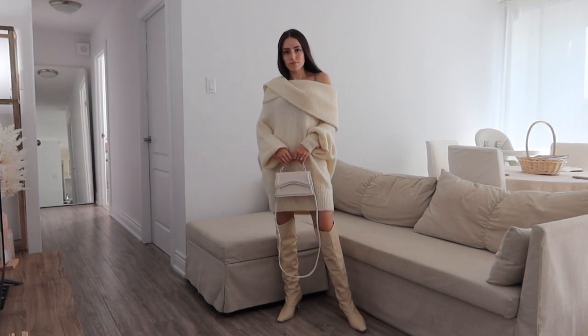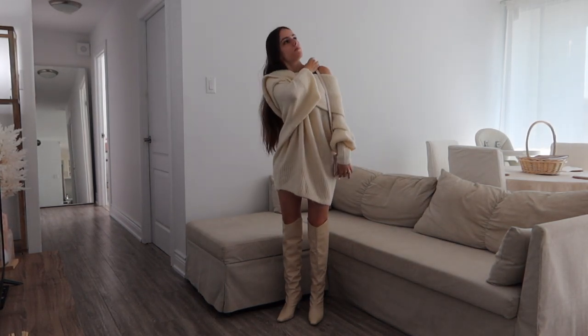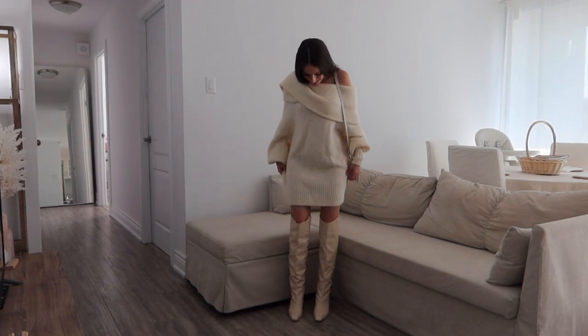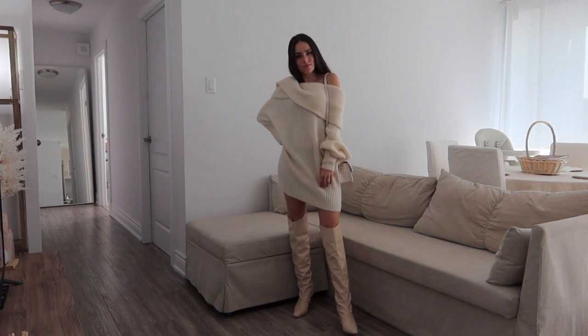The bag is Shein, the sweater is H&M, and then the boots are also Shein from the Motif line. I'm not sure if they still have it available, but if they don't — if any of these items aren't available — I will link similar items down below in the description.